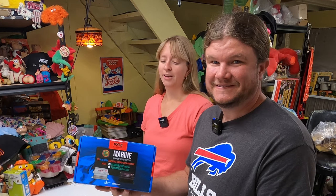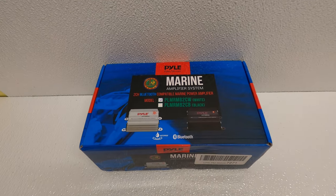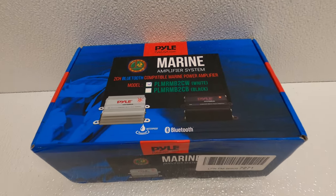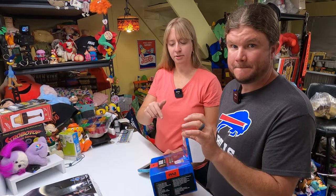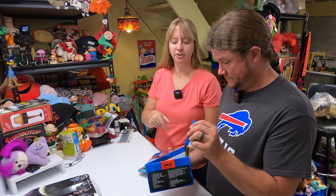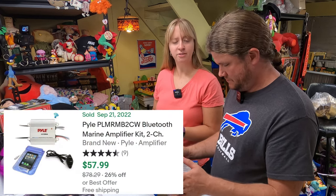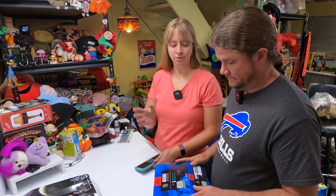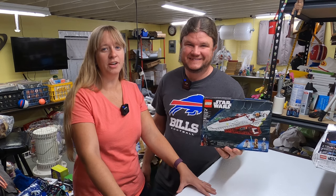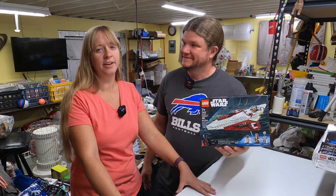A Bluetooth marine amplifier - nothing too exciting I guess. It feels light. I tried to look up specifically the two-channel model and it seems to go for about $50 to $55. I wanted Frank to check it out because of the wires and everything.